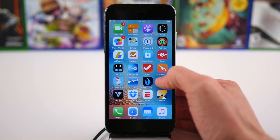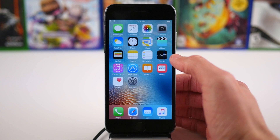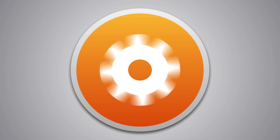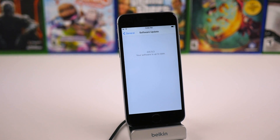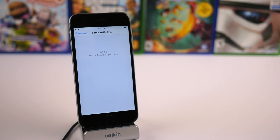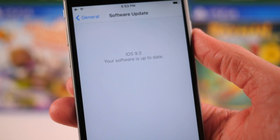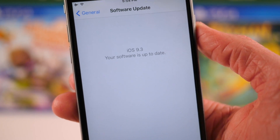Hey guys, this is Sam, and today we'll be talking about what's new in iOS 9.3 Beta 2. Today's iOS 9.3 Beta 2 comes exactly two weeks following the initial release of iOS 9.3 Beta 1 to all registered developers. So let's go ahead and talk about what changed.